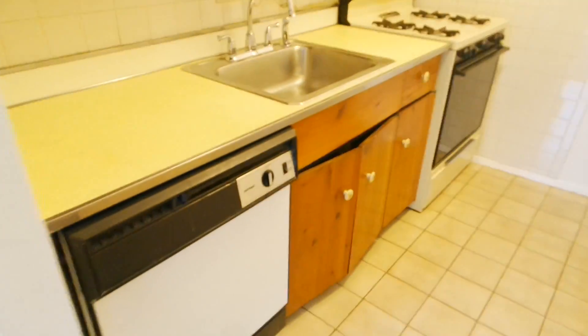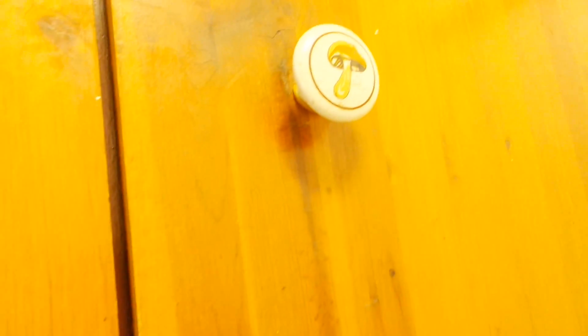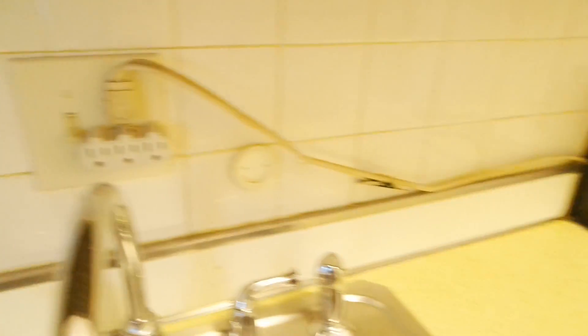We actually have a dishwasher — I've never had a dishwasher ever before, so that's pretty cool. Here's the oven and the cabinets. I really do not like these cabinets — look at these mushroom knobs, why? Here's the sink, which is a fairly large sink, and the countertops are this spotted yellow. There are some tiles and an outlet that is very dangerously placed very close to the sink for some reason. And this is my kitchen floor.